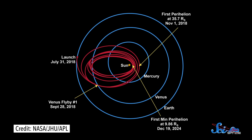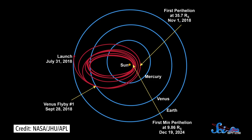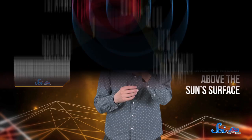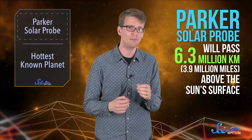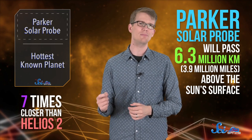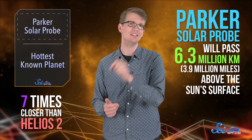The probe is expected to launch next summer, and it will use Venus's gravity to perform seven flybys around the Sun over almost seven years. During its closest flybys, it will pass just 6.3 million kilometers above the Sun's surface, which is seven times closer than the current record holder, the Helios 2 probe from the 1970s.